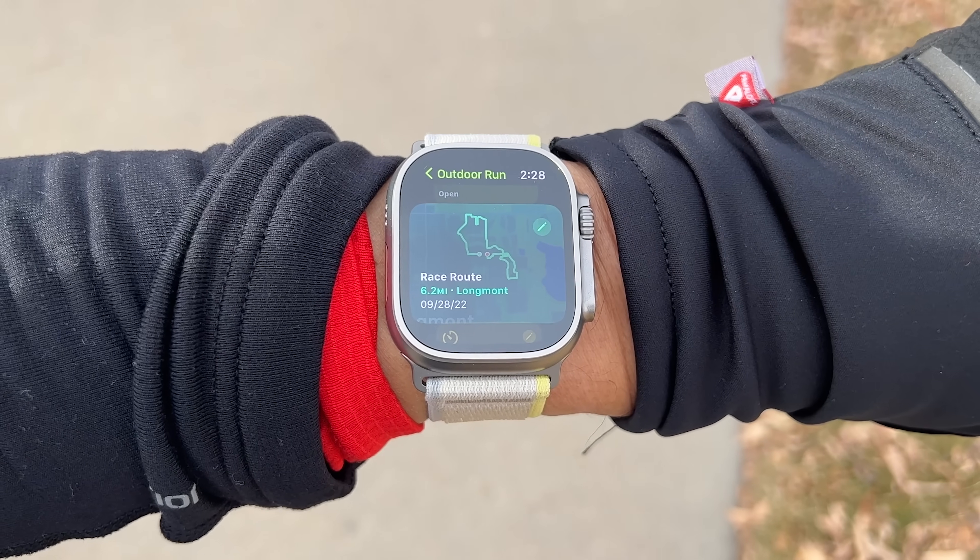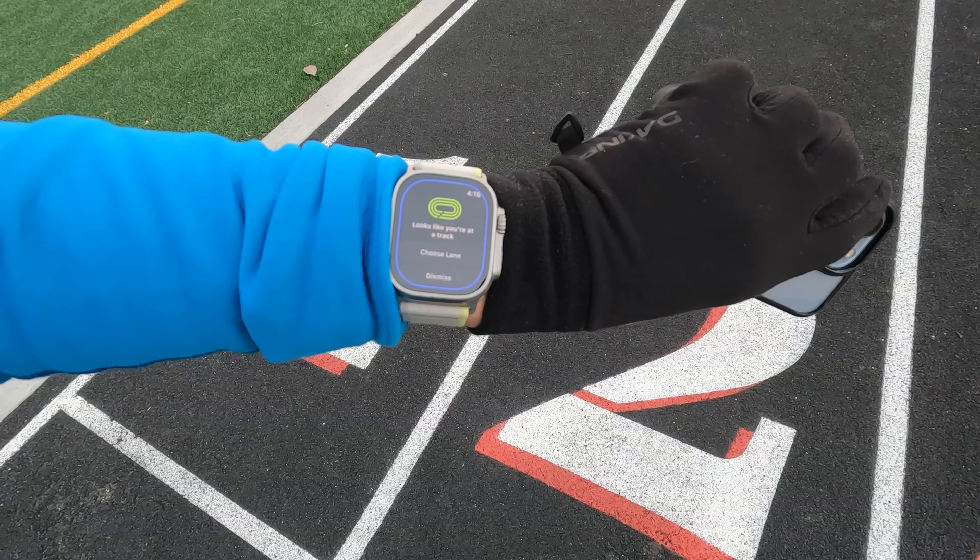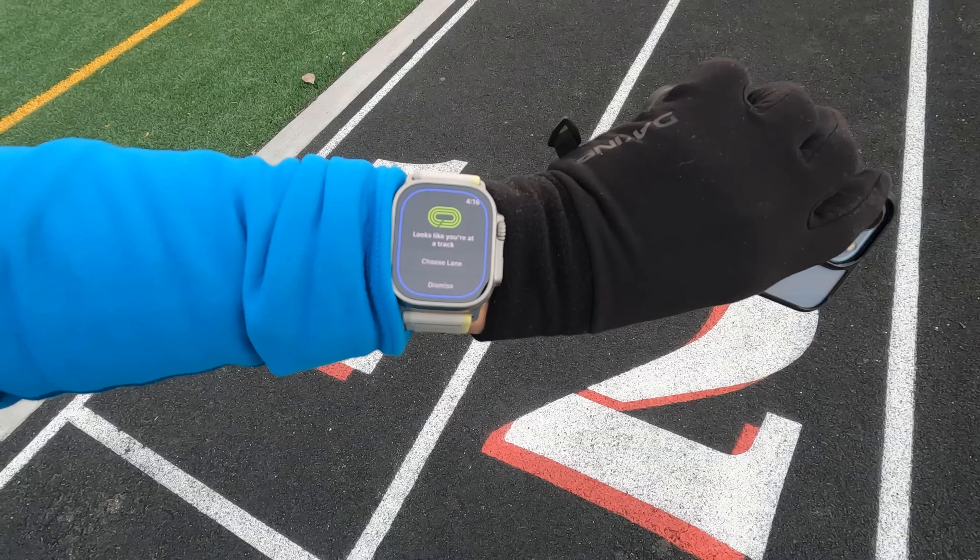How's it going folks? I'm Des with Desfit and Apple's just come out with two new running-specific features, including a new race route feature where you can race against some of your best times on previous routes, as well as automatic track detection for all your track workouts. These features are available on any Apple Watch that can run WatchOS 9.2, including everything from the newest Apple Watch Ultra all the way back to the Series 4.